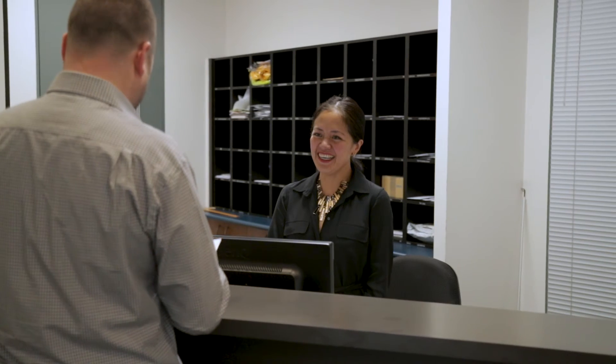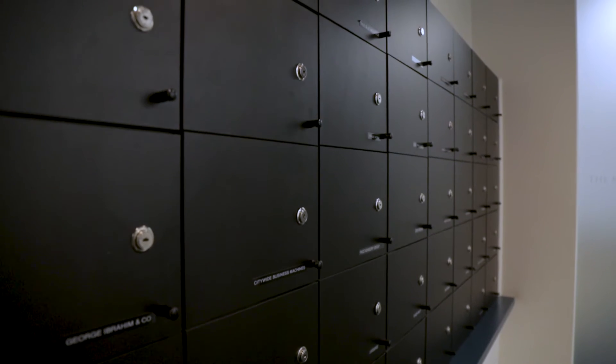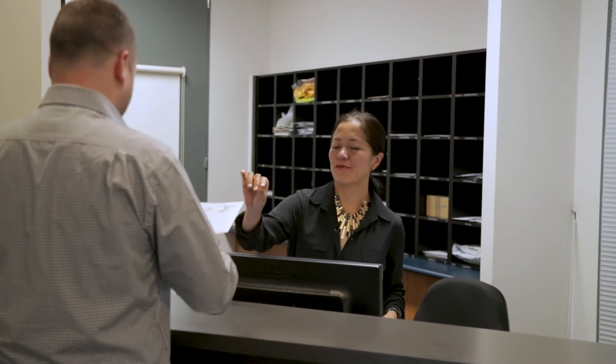The One Plus One business includes our receptionist. She will take your phone calls, undertake any business needs that you may need, collect your mail, send out the mail, and answer your phones in your business name.